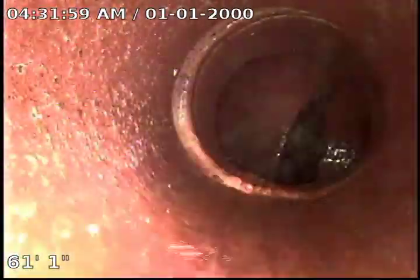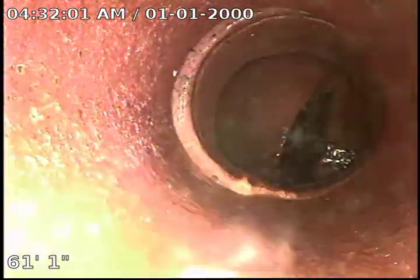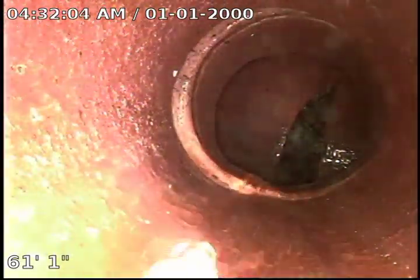This is Martin with Bull Ridge Plumbing doing a sewer inspection at 409 Carlson. We're 61 feet to the main tap-in.